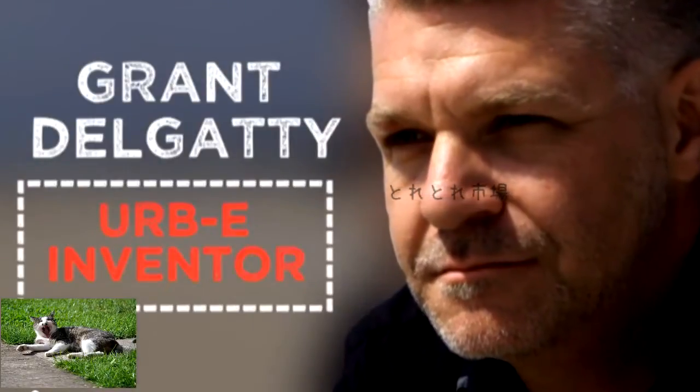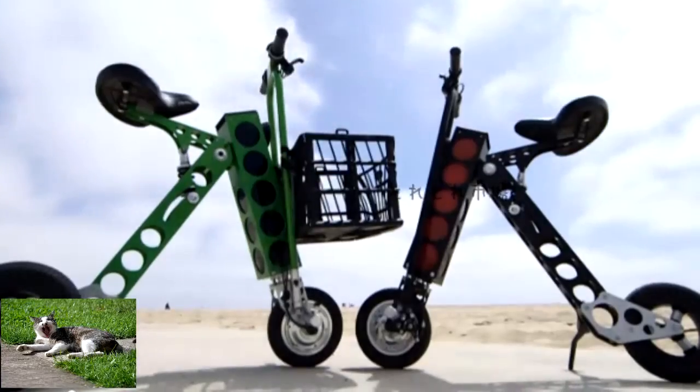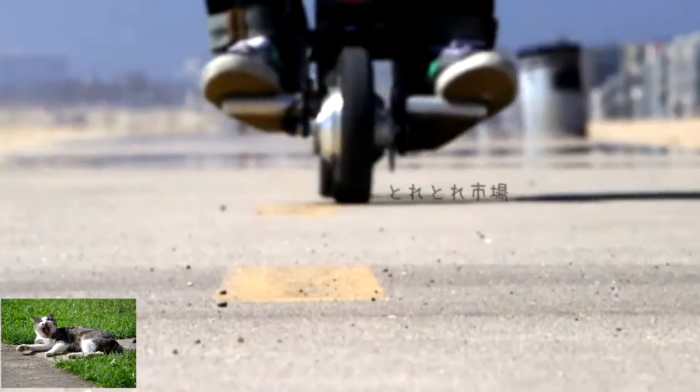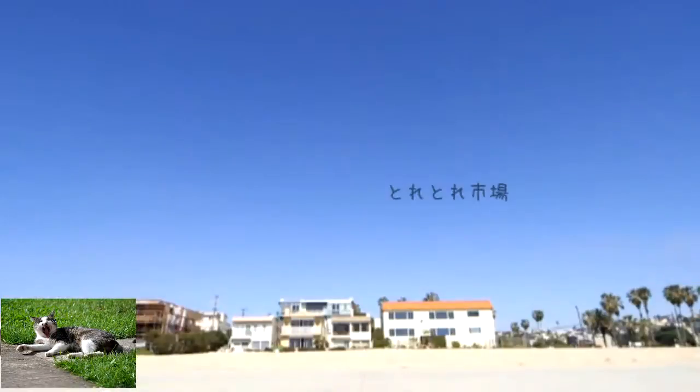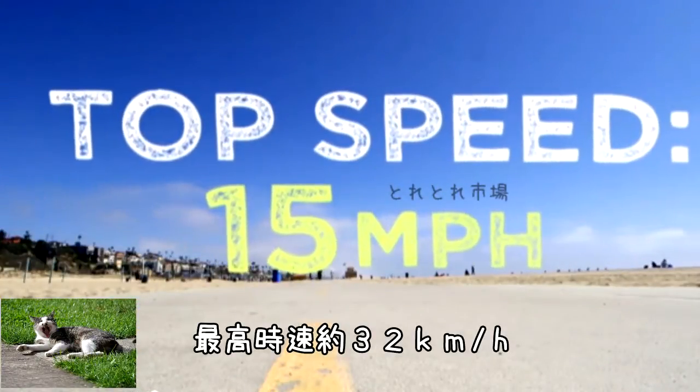My name is Grant Delgatti and I am the inventor of the Irby. The Irby is an all-electric vehicle — there's no pedaling involved. It has a range of about 20 miles and will go about 15 miles an hour for its top speed.